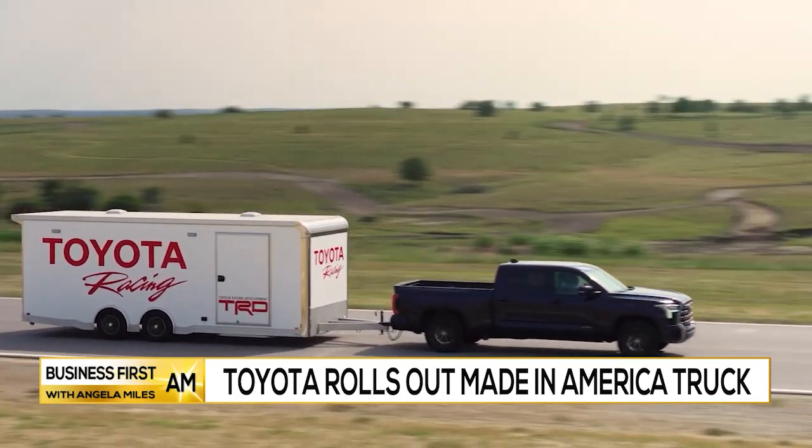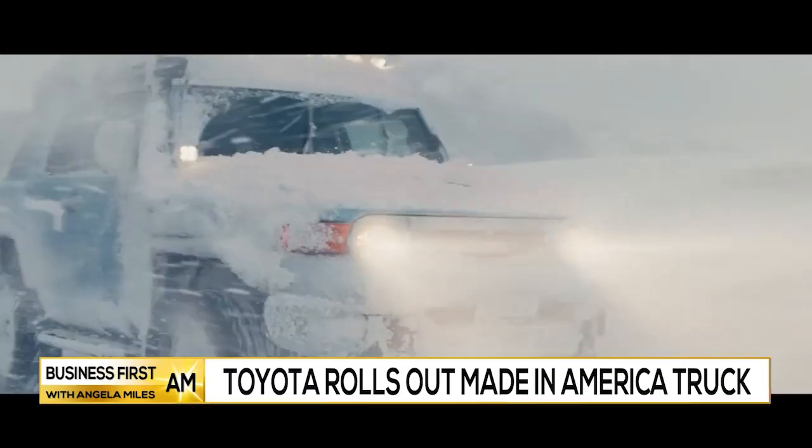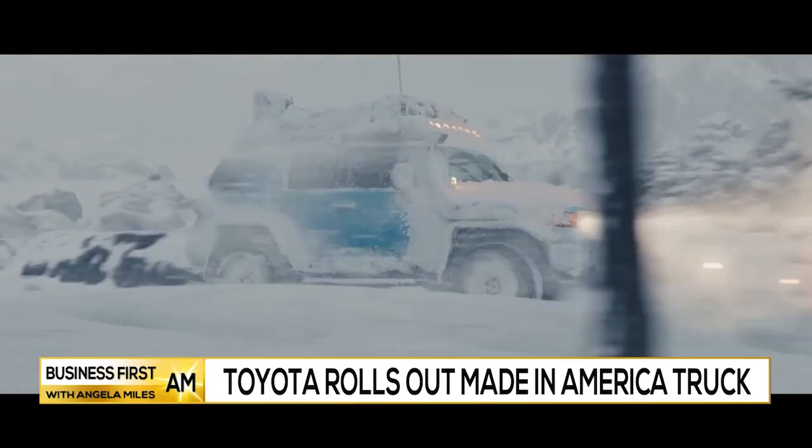We took the basis of the all-new Tundra and put in a new frame and new platform. Everything is tougher. Everything is about capability.